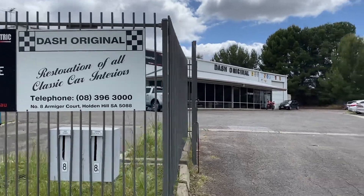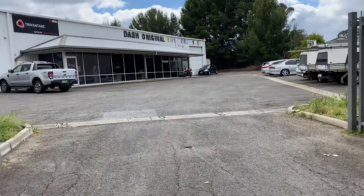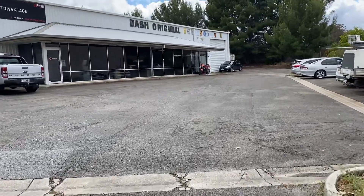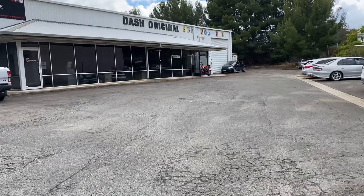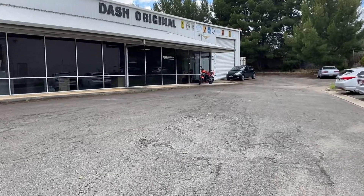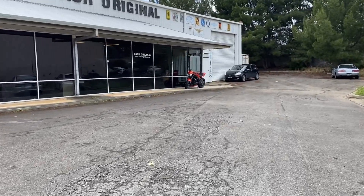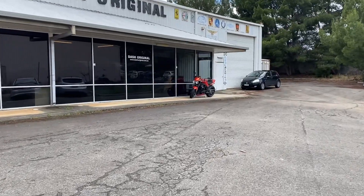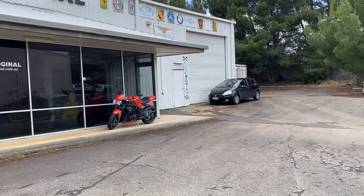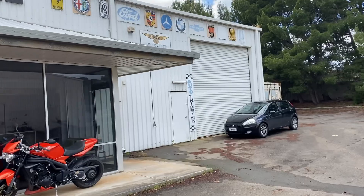Good morning guys and welcome back to the Heritage Recreations YouTube channel. Today we're at Dash Original at Holden Hill where we've got the VL Group A out the back — it's just been finished a few days ago and it's now collection day. I've had a good look over the car; this is for you guys to have a look and tell me what you think. It's gone from a maroon interior into a blue, so very shortly we'll do the walk-around and give that thing a cold start.